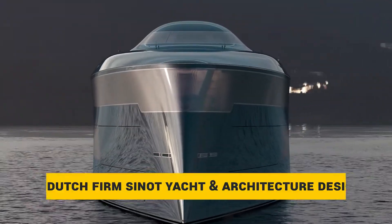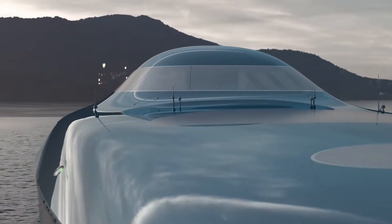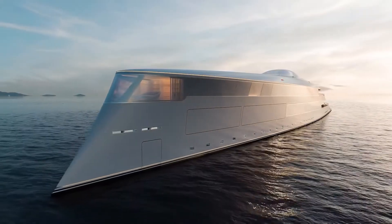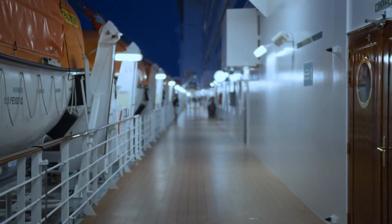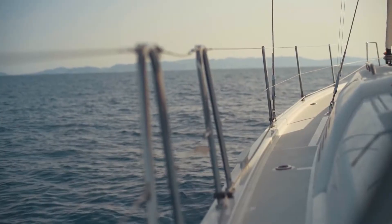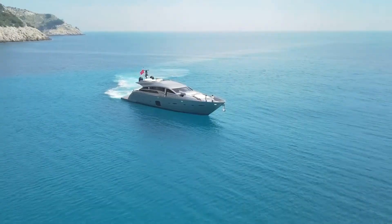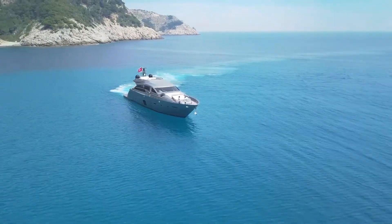This luxury vessel, designed by the Dutch firm Cenote Yacht and Architecture Design, is nearly 400 feet long and runs entirely on a simple renewable energy source — water. The propulsion system is designed through two 28-ton vacuum tanks that each contain liquefied hydrogen, stored at an extremely cold temperature of negative 423 degrees Fahrenheit.